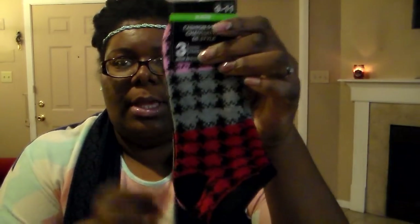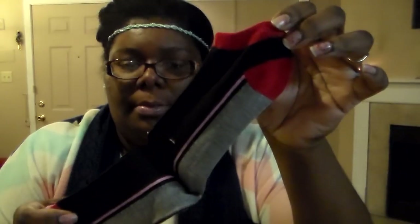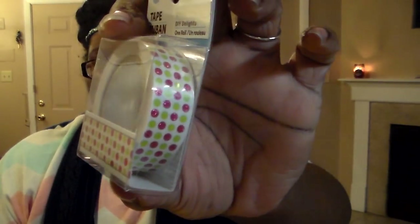I also picked up some socks — they come in a three-pack. I liked this pattern right here, I just thought it was really, really cute, and this one too. The last thing I got is some more washi tape. I got another roll of this owl one since they had it back out. Then I picked up this one — it's mine with AKAs. If you guys don't know what AKAs is, it's a sorority. They're green and pink, and I like that this has actual sparkle.